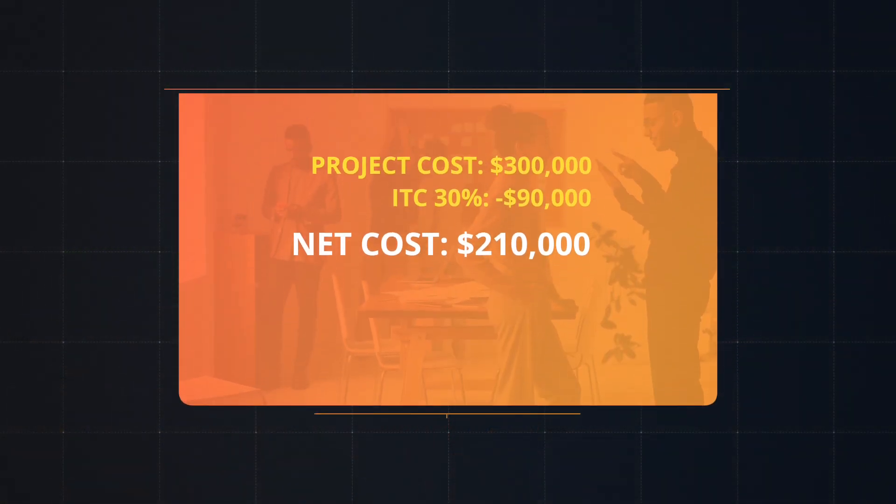Here's an example of how all these tax credits work. Let's assume you start your project this year, and say your commercial solar project costs $300,000 to build. Since the ITC is 30%, your tax liability is then reduced by $90,000, meaning the $300,000 project now has a net cost of $210,000, assuming you have sufficient tax liability to claim the ITC credits.